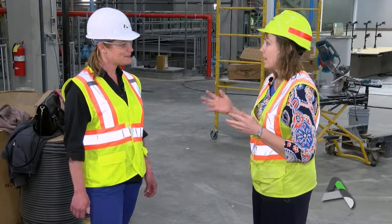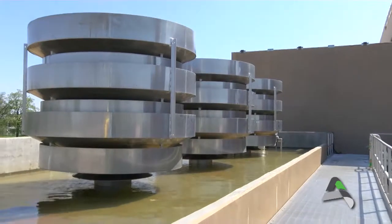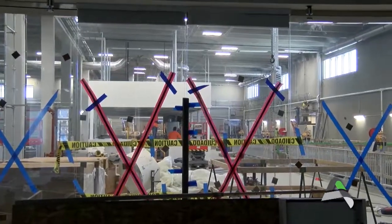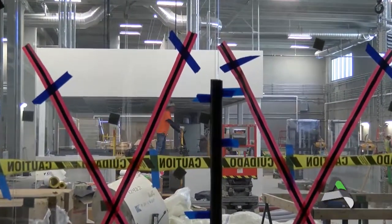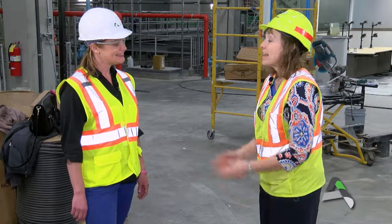The existing plant treats about 11 million gallons per day. Here, we've constructed up to 15 million gallons a day, but we've also planned out how we can add an additional 10 million gallons in two stages. So ultimately we could get 25 million gallons a day at this facility — really a 100-year plant. We really tried to go into that with the thinking of, what does Ames need for the next 100 years?